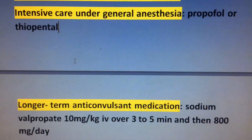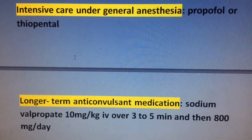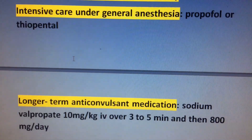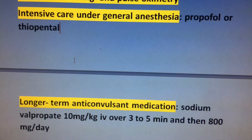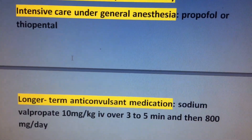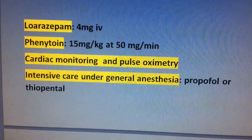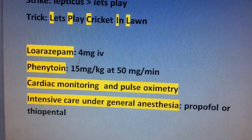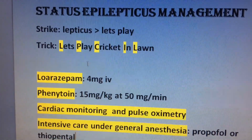L: Long-term anti-epileptic medication, which includes sodium valproate — 10 mg per kg IV over 3 to 5 minutes, then 800 mg per day. 'Let's play cricket in lawn' is the easy trick for status epilepticus management.